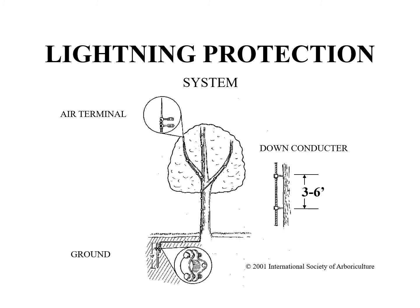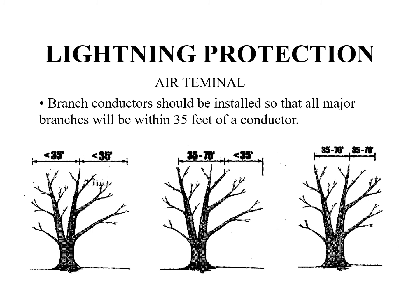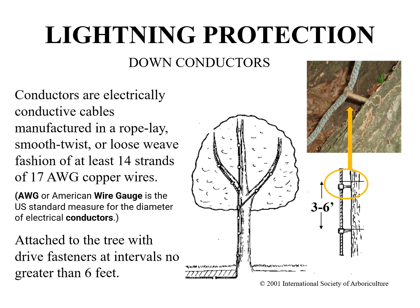The uppermost point of a lightning protection system, intended to intercept the lightning strike, is the air terminal. Tree lightning protection systems may be terminated with or without manufactured air terminals or points. If manufactured air terminals are used, blunt terminals are better receptors than sharp terminals. Only one primary conductor is required, even on large diameter trees; however, if the tree has a wide crown, additional branch conductors should be installed. Branch conductors connect all other air terminals to the primary conductor and should be installed on large branches so that no aerial portion of the tree is further than 35 feet from a conductor.